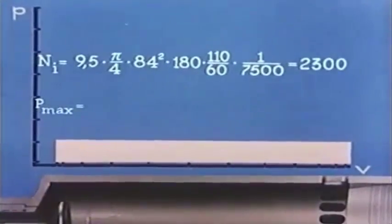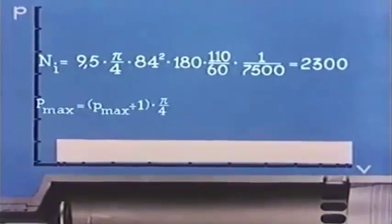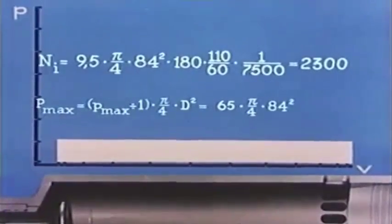The largest force acting on the piston is the highest combustion pressure, less the atmospheric pressure on the underside of the piston, multiplied by the piston area: 65 multiplied by PI over 4 multiplied by 84 squared — that is, 360,000 kilograms.